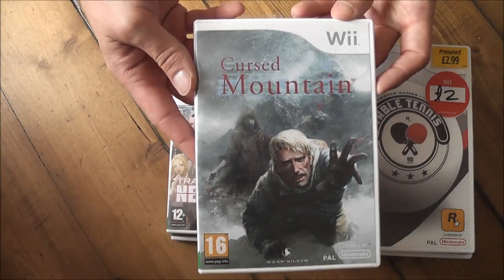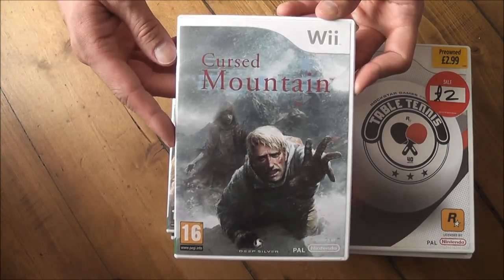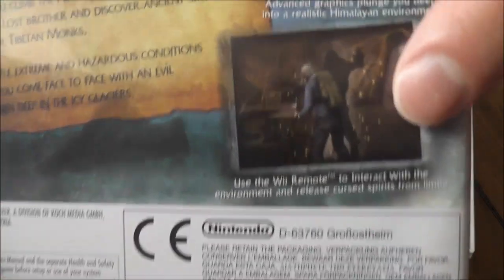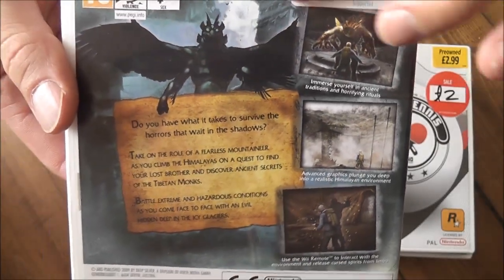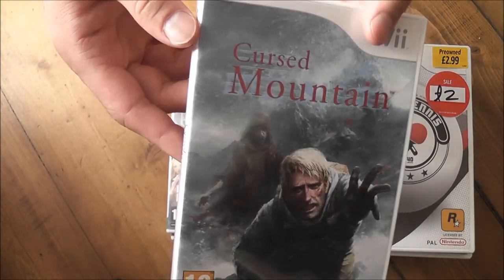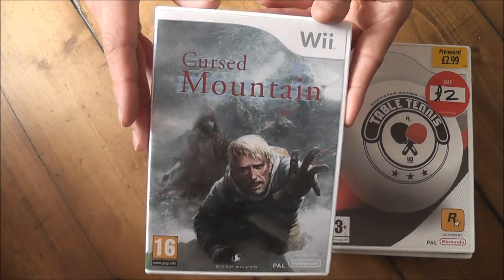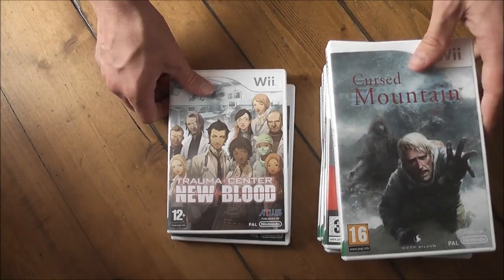Cursed Mountain is meant to be sort of like an old-school survival horror game, kind of like the older Resident Evil games. You go around this mountain searching for your brother and have to figure out what's going on while being chased by spirits or demons. It looks really interesting and I think it was only £3 second hand from Game.